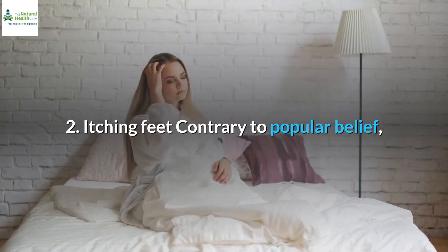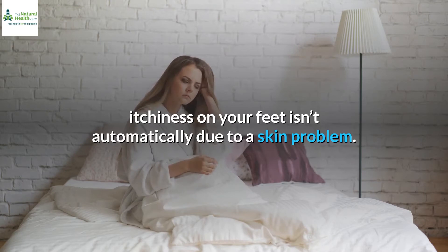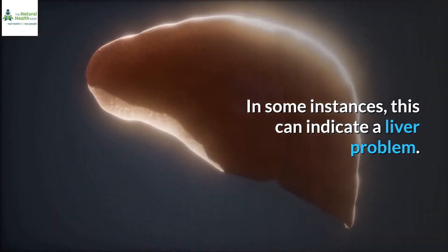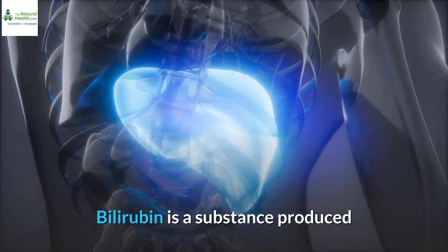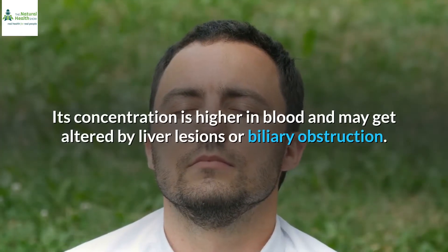2. Itching feet. Contrary to popular belief, itchiness on your feet isn't automatically due to a skin problem. In some instances, this can indicate a liver problem. Bilirubin is a substance produced when red blood cells are destroyed and are then carried to the liver. Its concentration is higher in blood and may get altered by liver lesions or biliary obstruction.